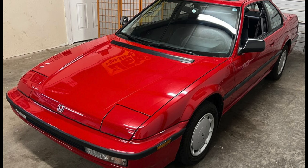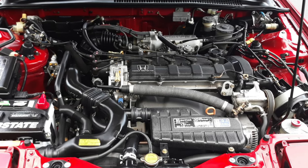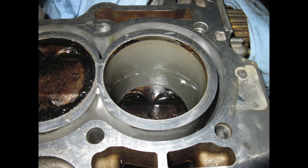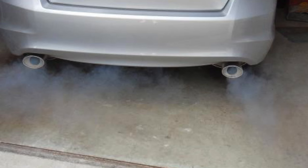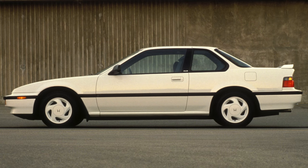The carbureted engine was gone and the base model now had the 135-horsepower 2-liter fuel-injected engine. The SI had a new 2.1-liter 140-horsepower engine, the B21A. This was the first Prelude engine to use a special fiber-reinforced metal cylinder wall lining meant to be extremely tough — and it is extremely tough. So tough in fact that it wears out the piston rings, causing the engine to go through almost as much oil as your Uncle Jack does whiskey.